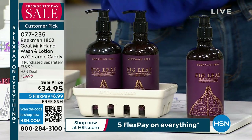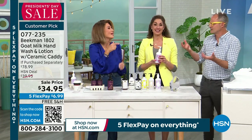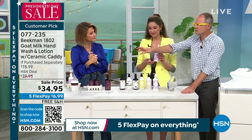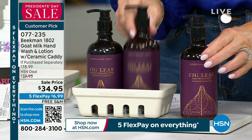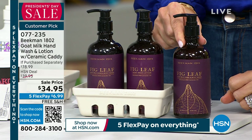How long will these last? It depends on how clean you are. You don't need pump pump pump pump — it's super concentrated, you just need a little bit. Most people will put the soap, body wash, and lotion at their sink, and then keep the second hand and body wash in their shower so they can use that in the shower.